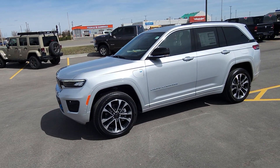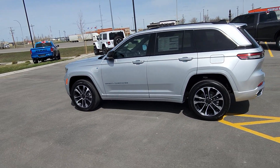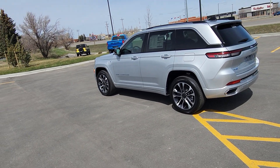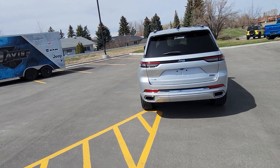Stock number 22124, this is a 2023 Jeep Grand Cherokee Overland plug-in hybrid four-by-e, silver in color with black leather interior and seating for five. It features heated seats throughout the entire cab and cooled seats up front.